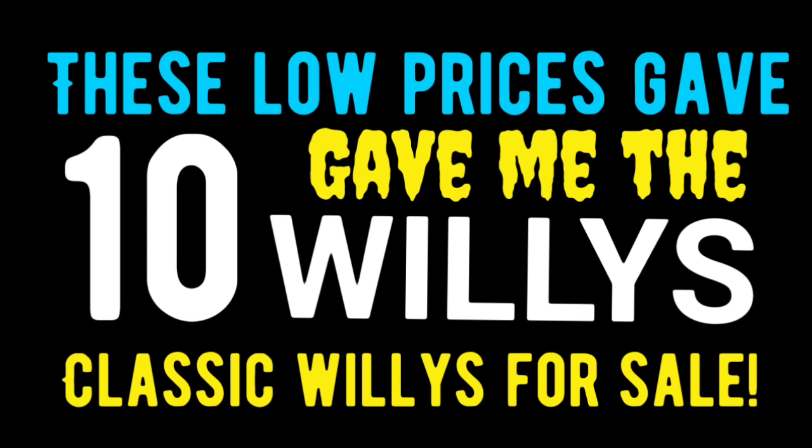Hey, welcome back into another episode of American Rod Shop. My name is Solen, and I got such great feedback from the American Rod Shop family about how much they love the Willys in the last video. So I decided I'd bring you a special episode where I found 10 classic Willys for sale — including pickup trucks, Jeep CJ5 versions, and utility wagons. They're priced in everyone's budget from low to high, and all of them are nice.